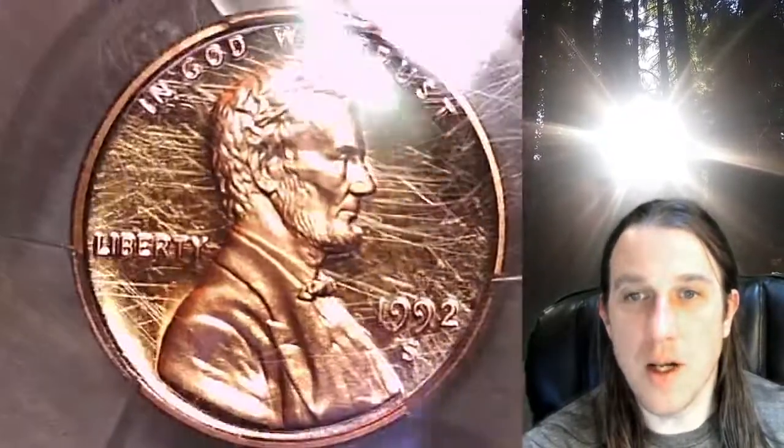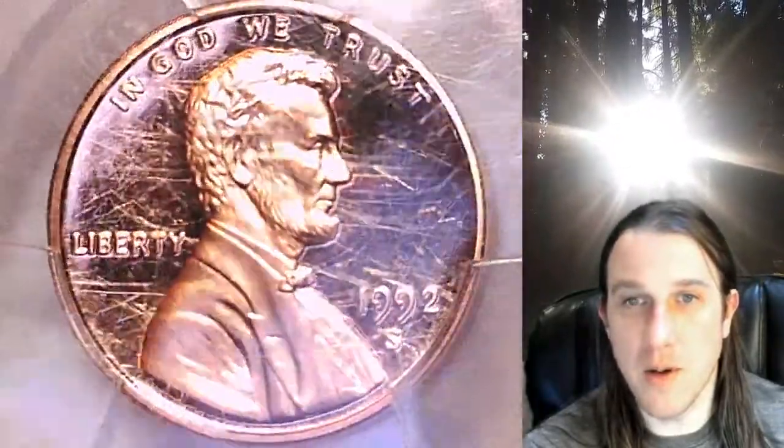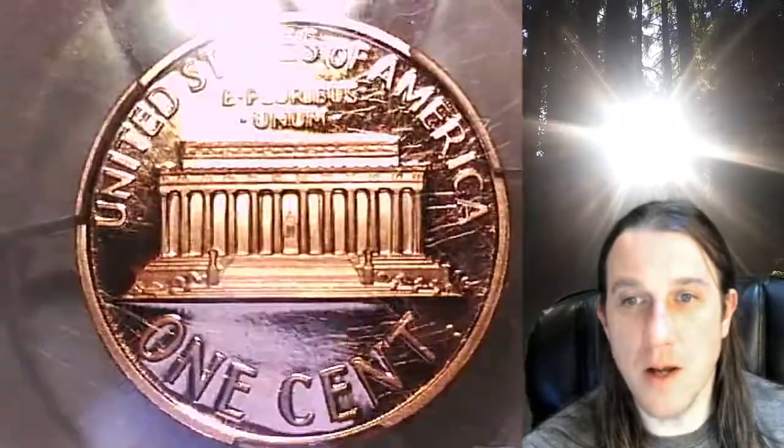This coin is going to go up for sale on my eBay store. You can find a link in the description below the video — it will take you to this exact coin on eBay. Once there, you can also find over 4,000 PCGS graded coins for sale on my eBay store.